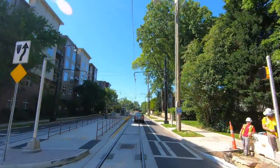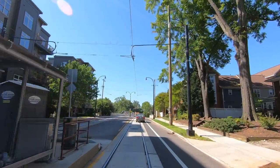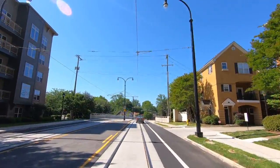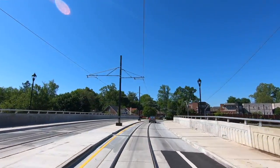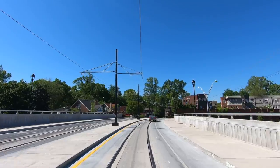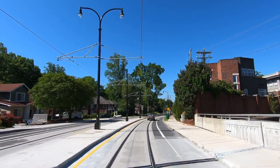Just past Sunnyside Avenue is the first station, known as Sunnyside. Immediately south of the station is the bridge over U.S. Highway 74. Construction of the Gold Line required replacement of this bridge, which was one of the reasons why the project has been delayed. Apparently the contractor ordered incorrect bridge girders, but as we can see, the bridge is now finally complete.